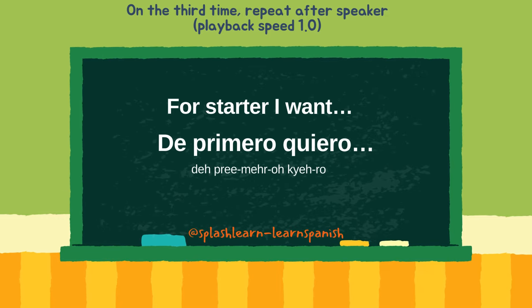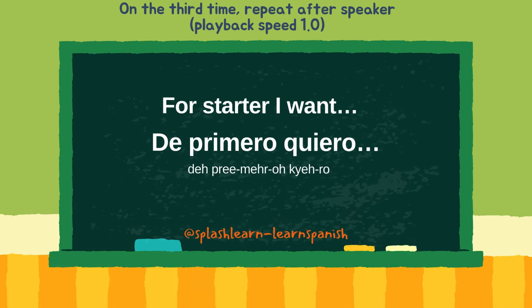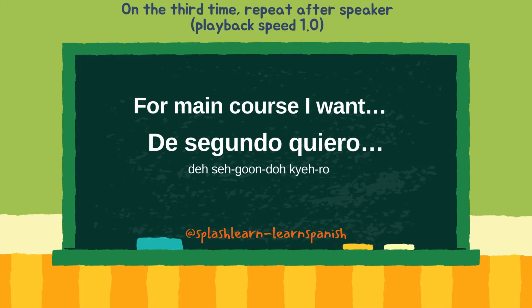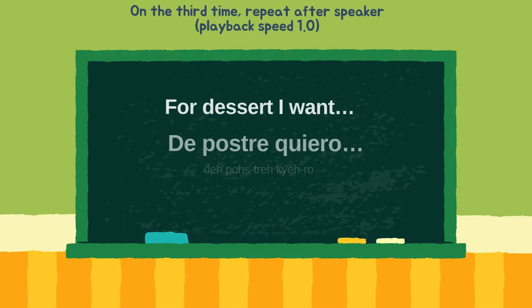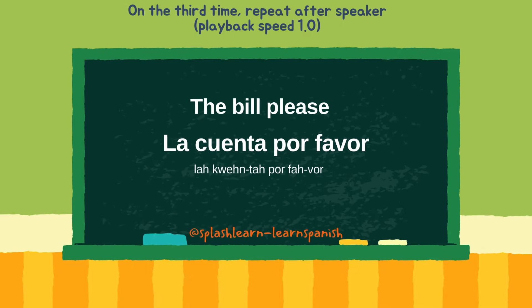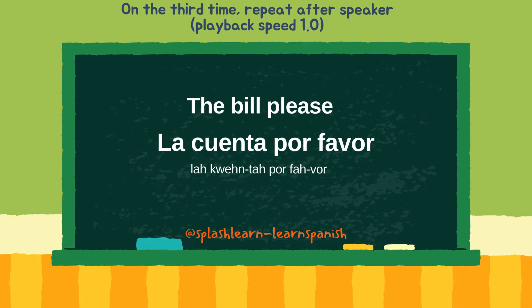De primero quiero. De segundo quiero. De postre quiero. La cuenta, por favor.